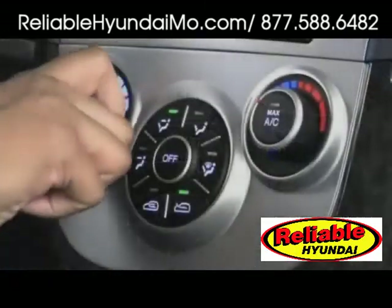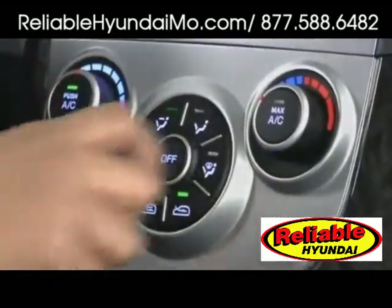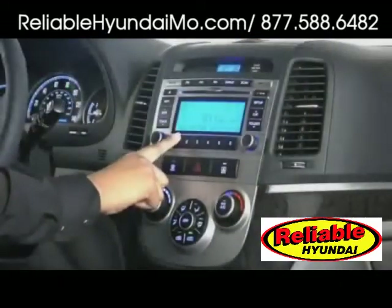Leather seats, automatic dual-zone climate control, and a 10-speaker Infiniti audio system are all available.